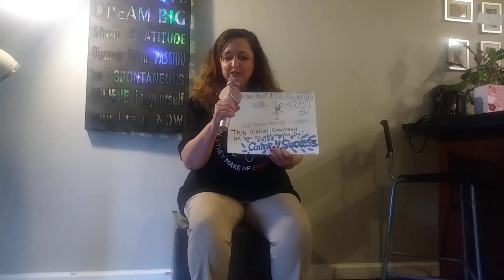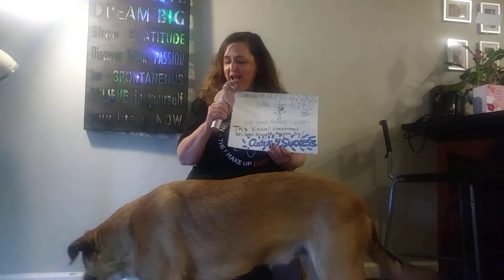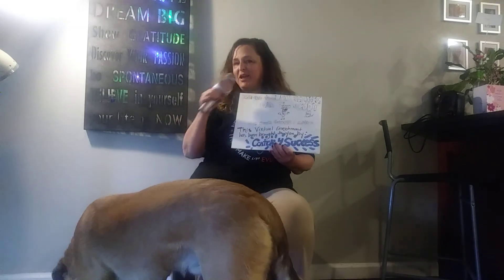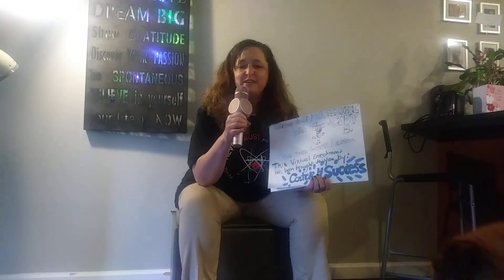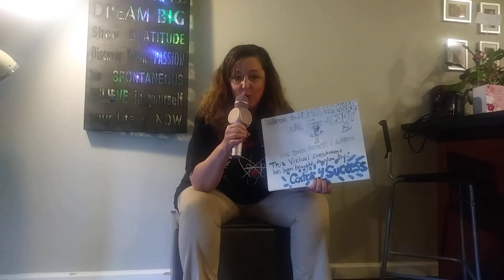Welcome to Super Science with Tina and Cody! Hi everybody! This virtual enrichment has been brought to you by Center for Success.